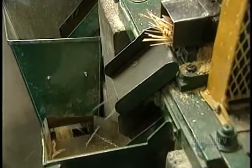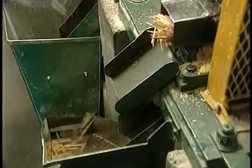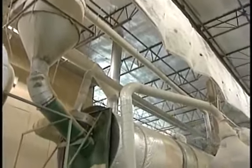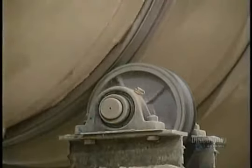Cut toothpicks fall into this chute, then into a container. At this stage they're soft — they have to be hardened in a dryer during 4 hours at 121 degrees centigrade. Then the toothpicks are transferred to the polisher. Talcum powder and friction help make the toothpicks perfectly smooth. This operation takes 4 hours.